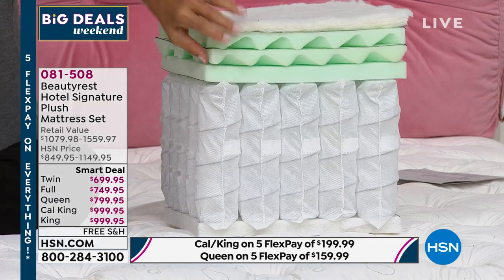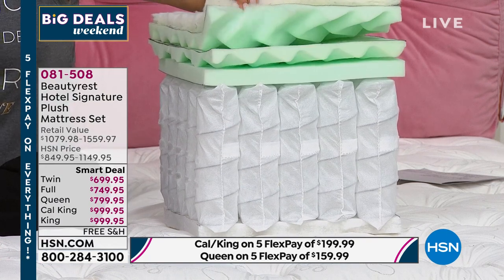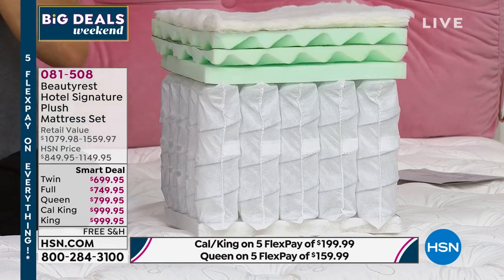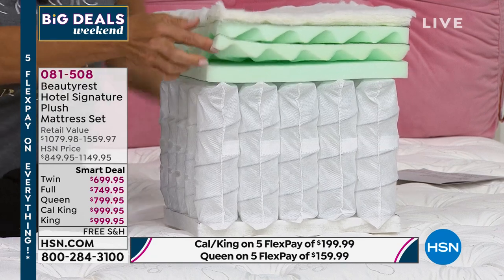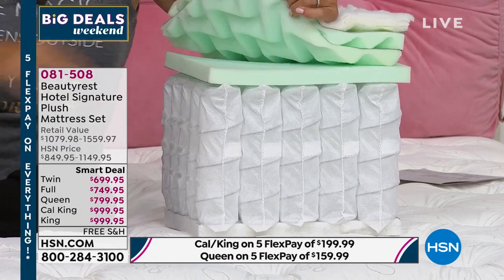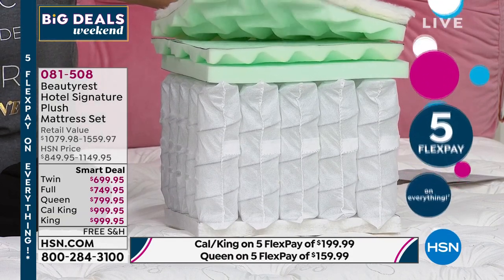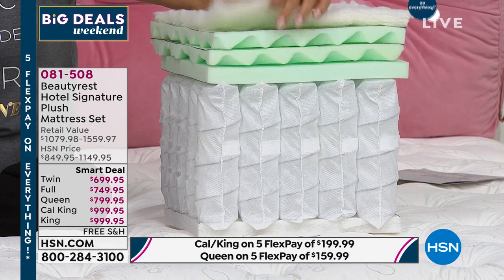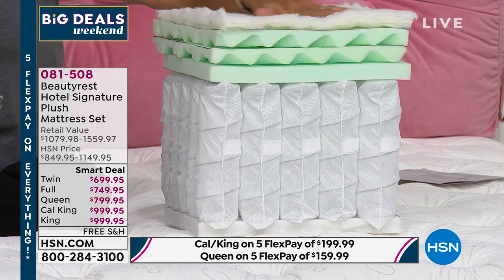Into the comfort layers: gel-infused foam technology provides pressure relief and freedom of movement. The open-cell structure is breathable. Gel is known for support — think of gel insoles in shoes. Beautyrest has solved the heat retention problem by making this layer open-cell and breathable.